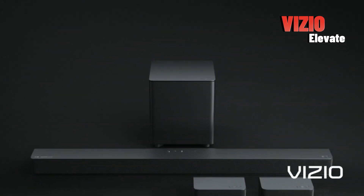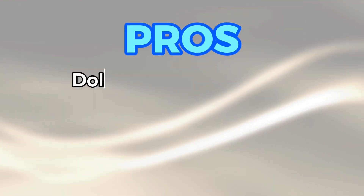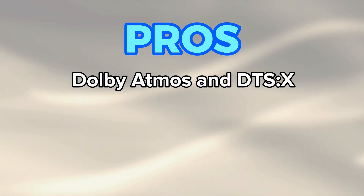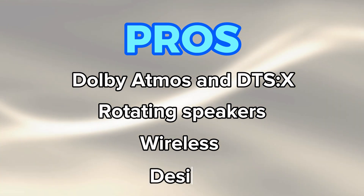Finally, we have the Vizio Elevate. This is the most expensive soundbar on our list, but it also offers the best performance. The pros include Dolby Atmos and DTS-X support, which can create a truly immersive surround sound experience, rotating speakers for overhead sound, a powerful wireless subwoofer, and a stylish design.